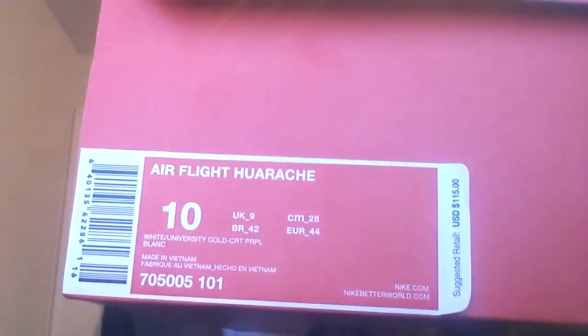I'm going to show y'all the tagging on it. It says on the tag: Air Flight Huarache. So it has to be a Huarache, as you know. Size 10, my size. The colorway on these things is white, universal gold — it looks like quartz — purple, and blanche. That's basically blanche in French.